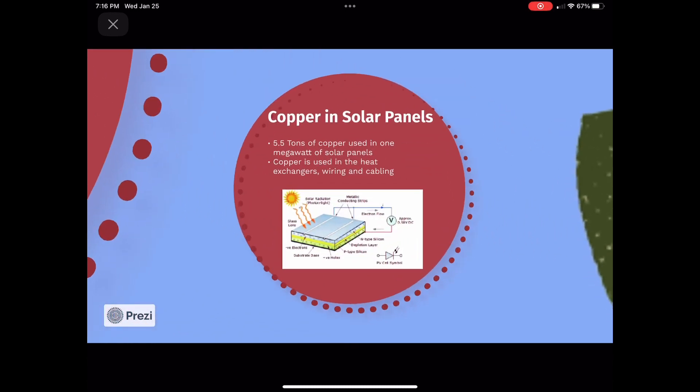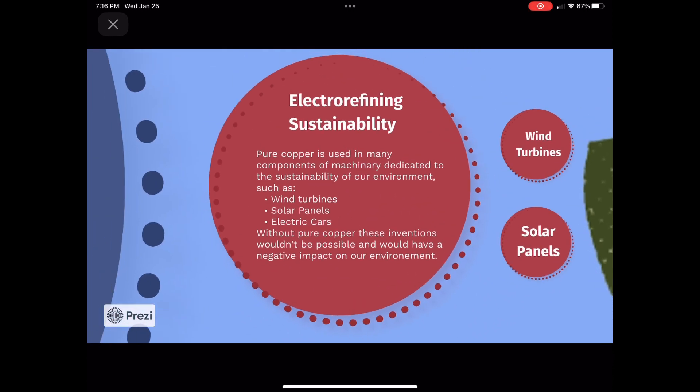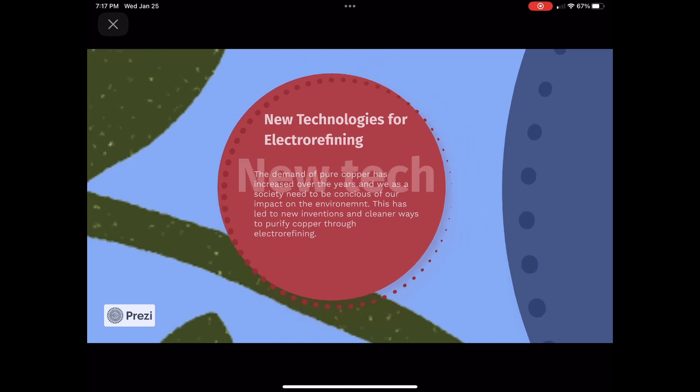There are about 5.5 tons of copper per megawatt in solar power systems. It is used in heat exchangers to transfer solar energy to heat water or air heating systems, wiring for conducting electricity, and cabling to transmit electrical power or signals. The demand for pure copper has increased over the years, and this has led to new inventions and cleaner ways to purify copper through electrorefining.